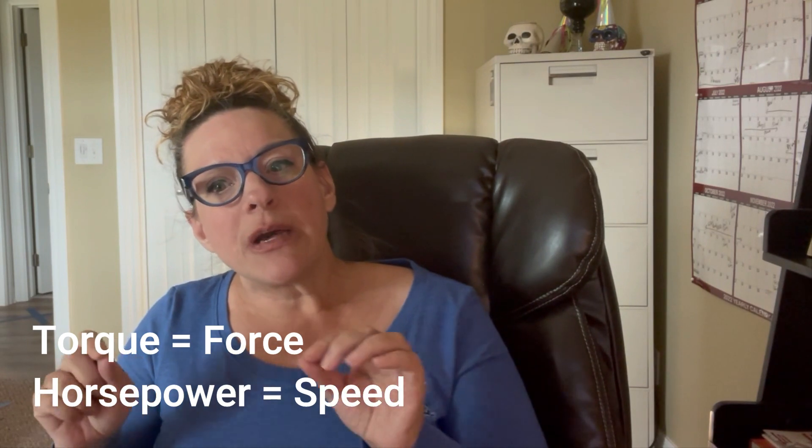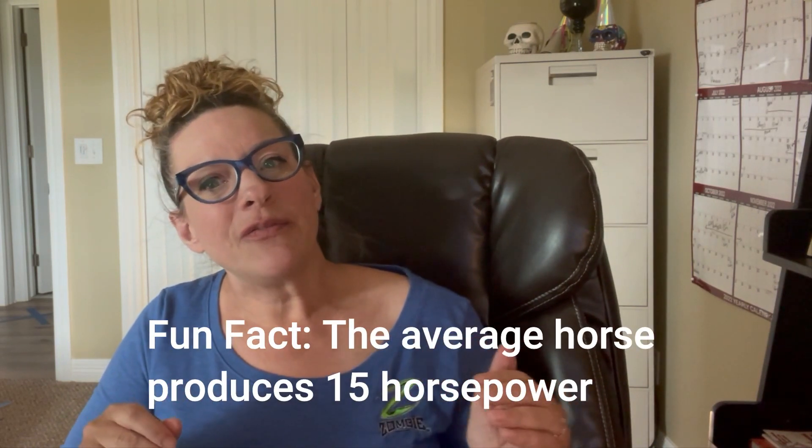Simply put, torque is force and horsepower is speed. Think of it like this: torque is how hard you hit the wall, whereas horsepower is how fast you get to the wall. In motorcycle speak, you will feel your torque — what some people call your low-end power — when you accelerate. If you want to pop a wheelie or get up a hill easier, you're going to need torque.